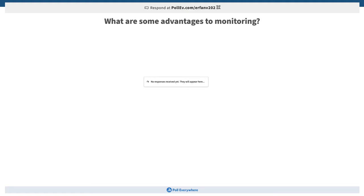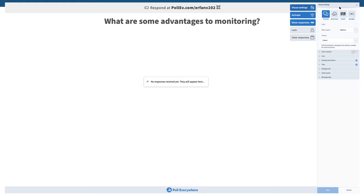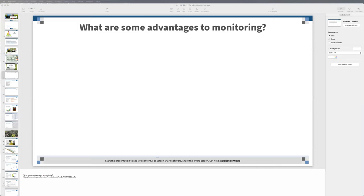Before we go on, the presenter engages the audience with an interactive polling activity using a link in the chat. Participants are asked to submit responses via smartphone or computer. The first question posed is: what are some advantages to monitoring — why do we even bother to monitor or scout?